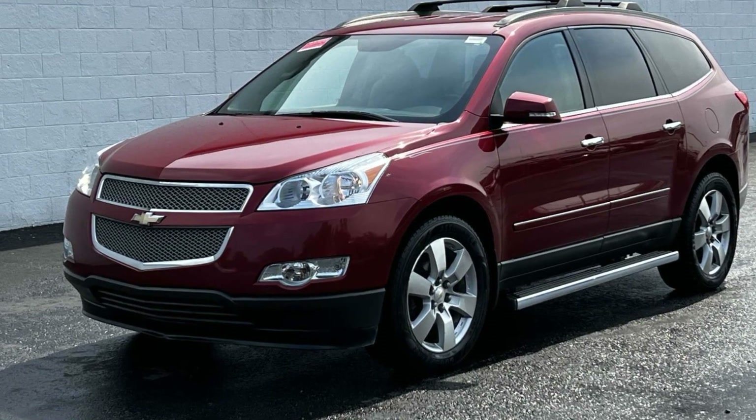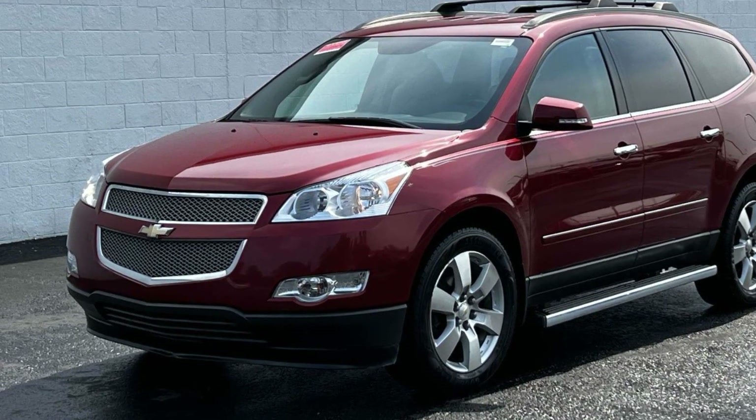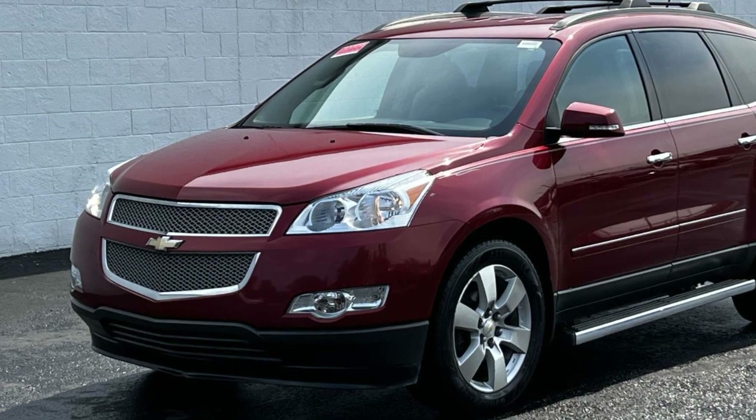2012 Chevrolet Traverse. This SUV offers space as well as power and performance.